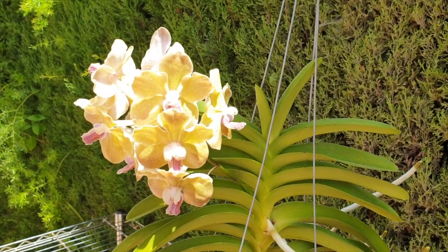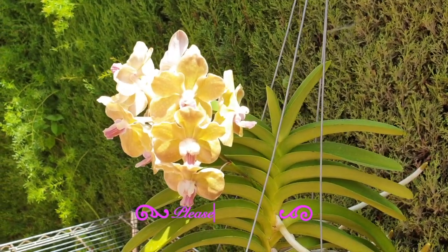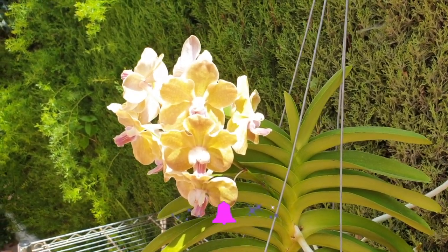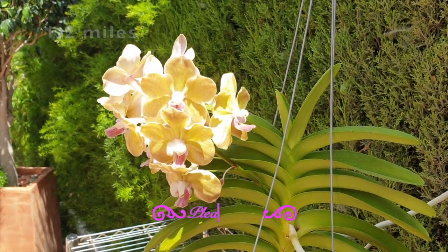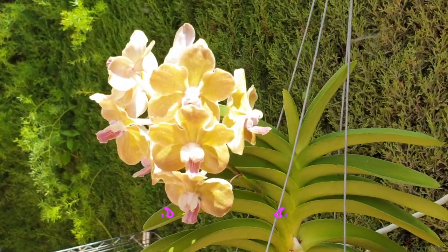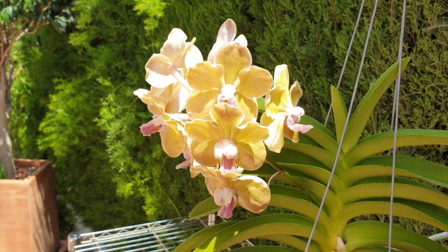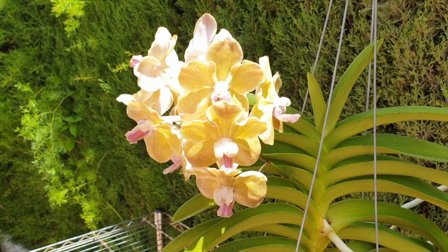Good afternoon everybody, welcome to part two of a day in the life of Ninja Orchids, especially in the summer months. It's a busy day today — quite windy, and I can actually hear the surf from about two kilometers away. Let's go check out the activities with the kids during the course of the afternoon and into tucking them into bed. Thank you for being here, let's get going.